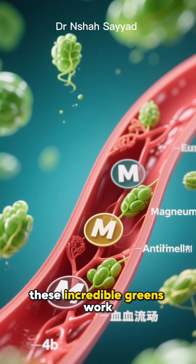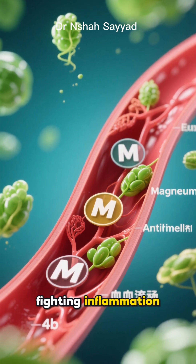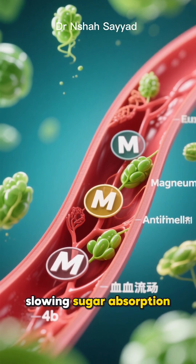The bottom line is these incredible greens work through multiple pathways, providing magnesium, fighting inflammation, slowing sugar absorption, and boosting overall health.